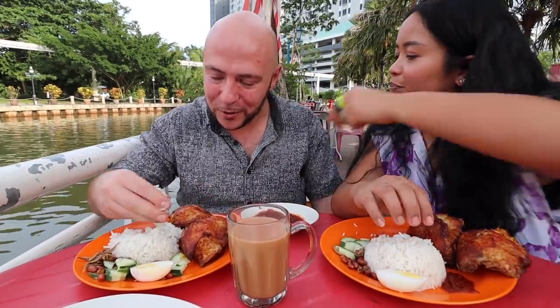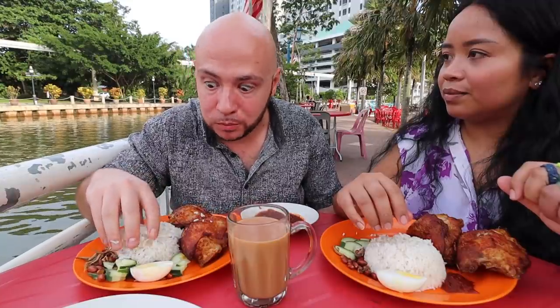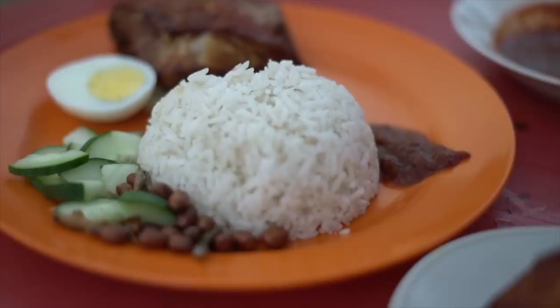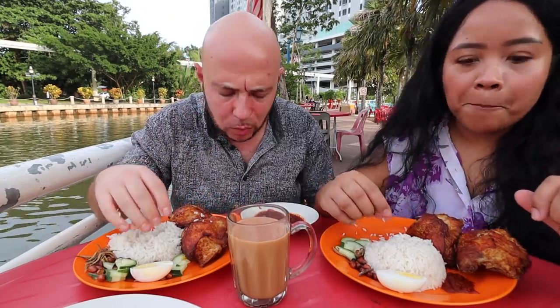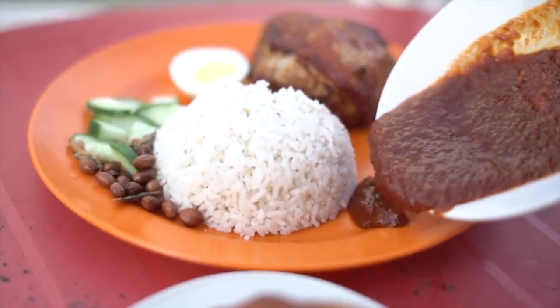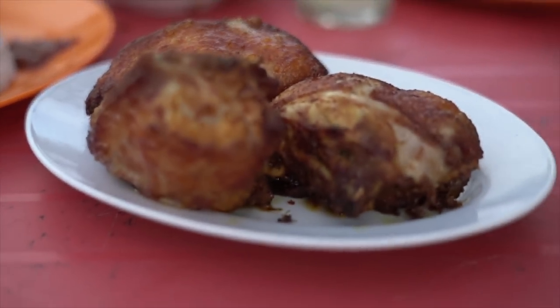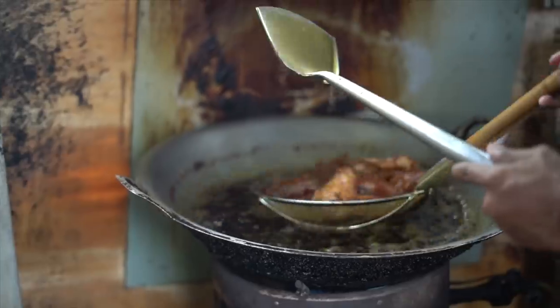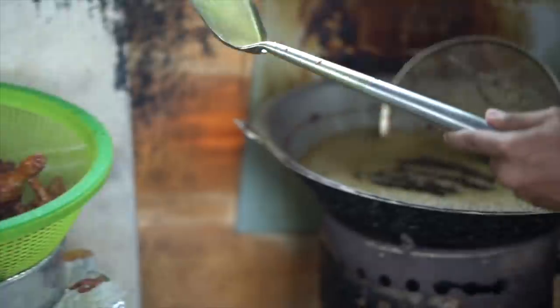I'm gonna go in with the hands and try this nasi first. That is nice and it has got that nice pandan flavor too. With that big bowl of sambal I'm gonna put a little bit on top. Sambal is nice — a little spicy, a little sweet. But this ayam rempa is calling my name. We got it fresh out of the fryer; they just opened when we got here, we may be the first customer of the day.